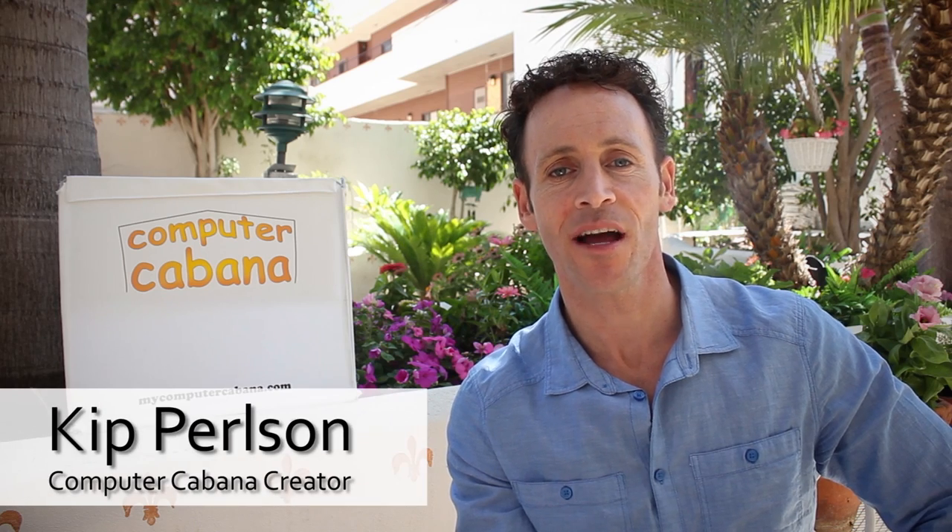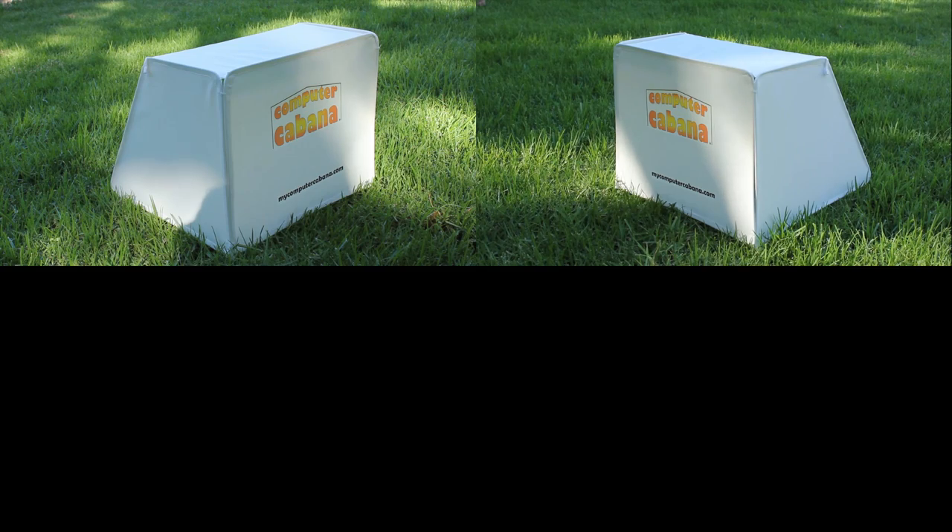My name is Kip Perlson and I'm the creator of the Computer Cabana. When I came up with the idea for the Computer Cabana, I was just looking to solve a problem I was having using my laptop computer outside — a problem my girlfriend was also having using her iPad outside. As it turns out, it's actually a problem that most people have.